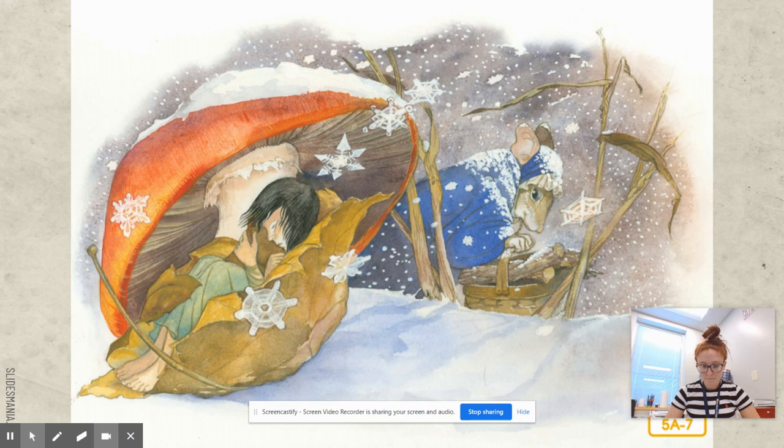And then it started to snow. The snow came in white swirling clouds, and she wrapped herself up in a leaf and curled up under a mushroom, trying to keep herself dry. Still she shivered with cold. So what season is it now? Winter. Thumbelina probably isn't as happy in the winter as she was in the summer.